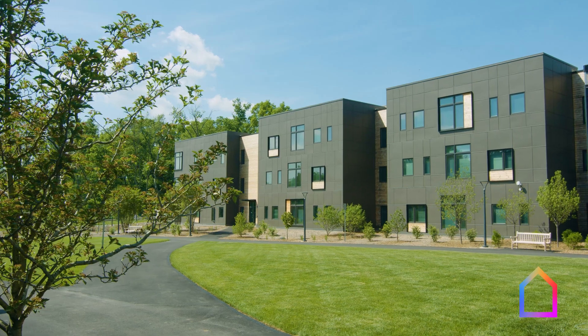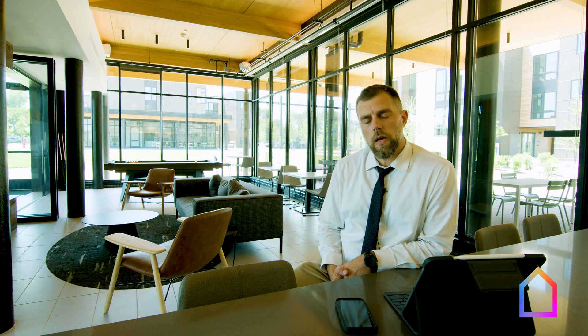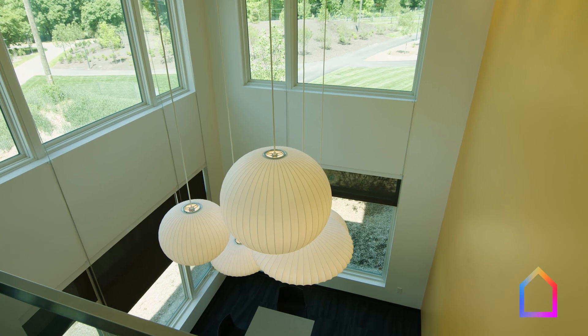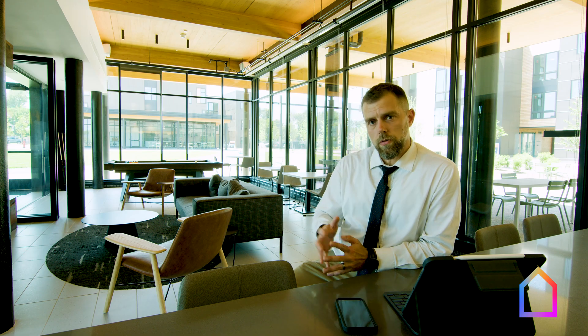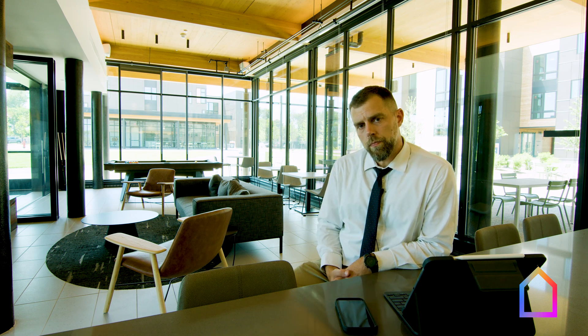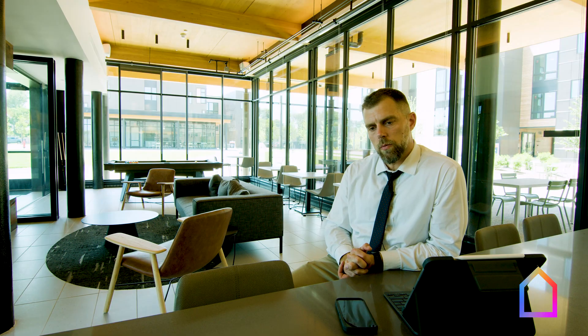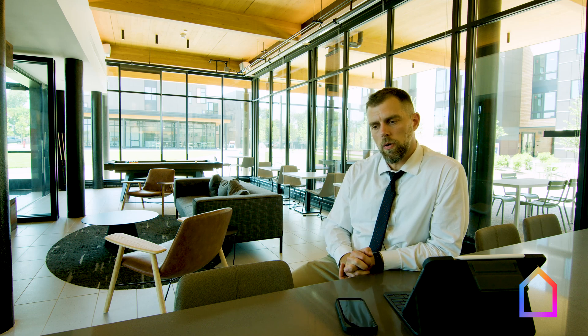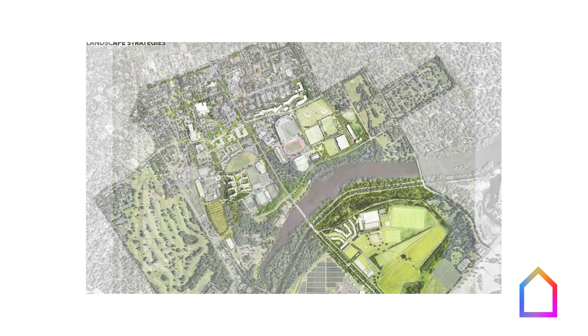We decided to go Passive House here primarily because we're interested in the strategies that the Passive House process encourages. We promote strategies that focus on architectural and programmatic efficiency initially, so that when we do transition to active and mechanical strategies, we're doing so in a thoughtful way. It was critical to think about this project in the context of the larger campus, which made it much more viable than looking at Passive House in isolation.